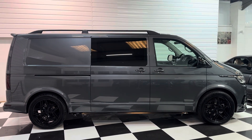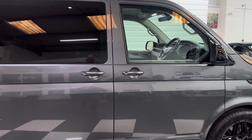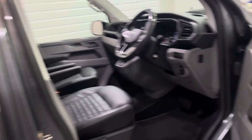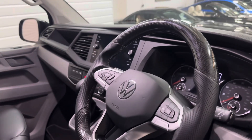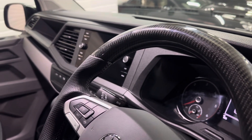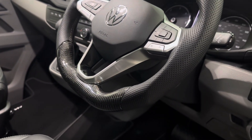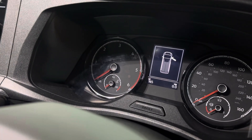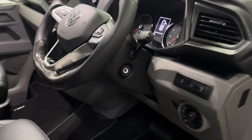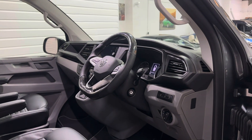It stands really well in the Indium Grey with the styling goodies and the black pack. The steering wheel is carbon topped with leather on the sides — feels lovely when you're driving. This is a delivery mileage vehicle with just 165 miles from new and comes with the balance of the three-year warranty, having only recently been registered.